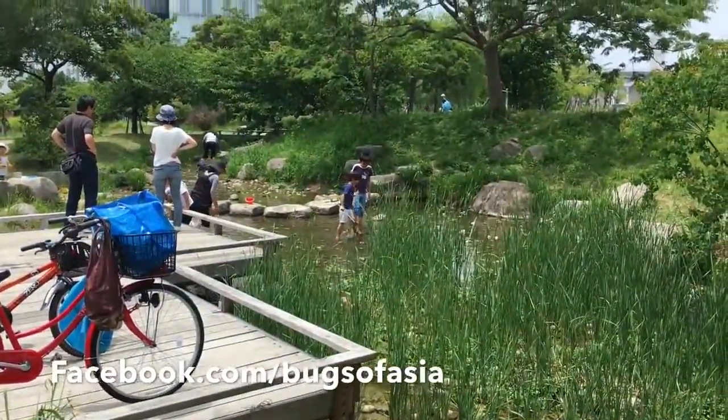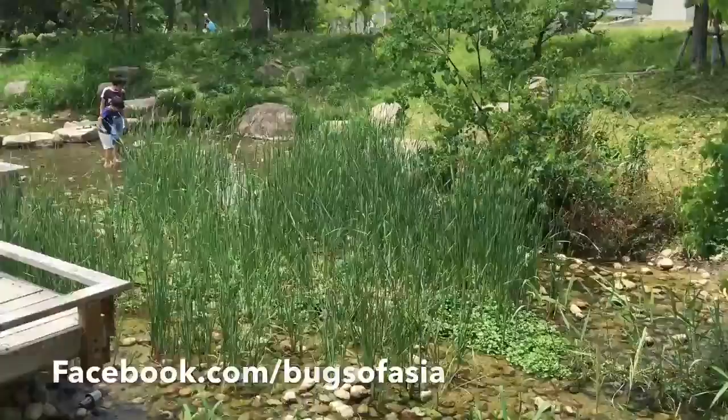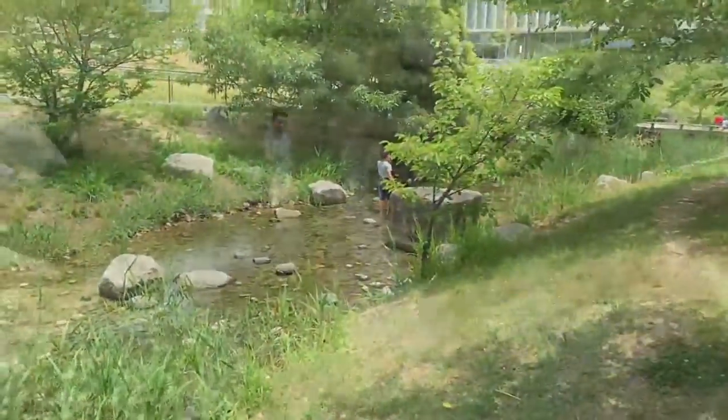There's a ton of kids here now. It was an awesome, awesome Sunday. What are you doing buddy, you're in the water?